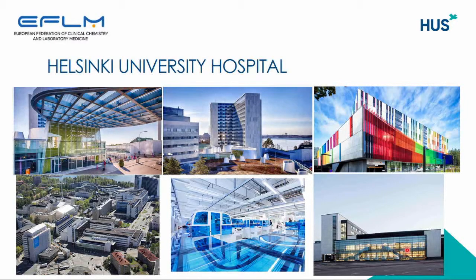I come from Helsinki, Helsinki University Hospital, and here you see a few pictures of the new hospital buildings in the hospital campus area, and one of the buildings in the corner on the right is the new laboratory building that we have in the area.